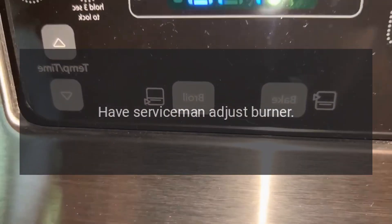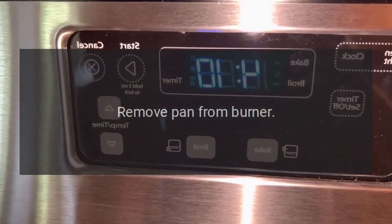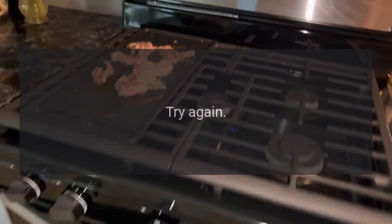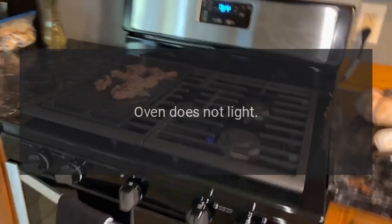Surface burner flames. A: Improper gas mixture — have serviceman adjust burner. Remove pan from burner; pan obstructs free airflow, try again.